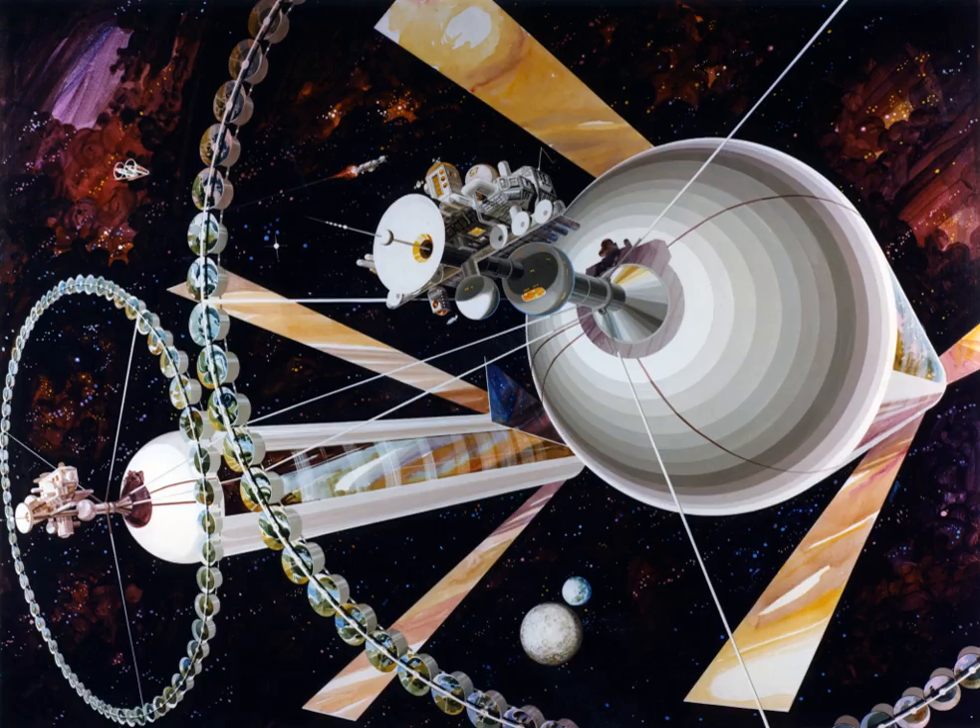A space habitat can be the passenger compartment of a large spacecraft for colonizing asteroids, moons, and planets. It can also function as a generation ship for travel to other planets or distant stars. R. Shepard described a generation starship in 1952, comparing it to a small planet with many people living in it.